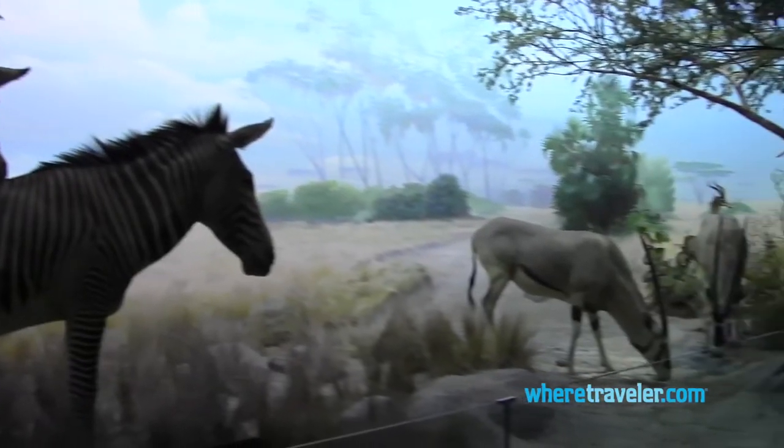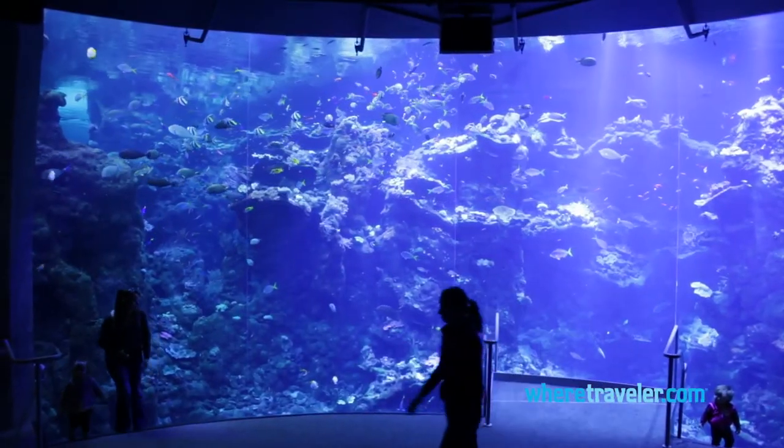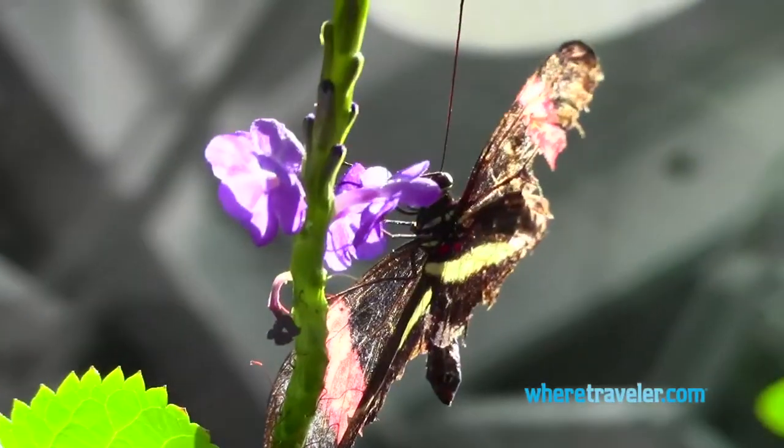The California Academy of Sciences Museum is also located within Golden Gate Park. It's one of the largest natural history museums in the world and features an aquarium, planetarium, and an indoor rainforest.